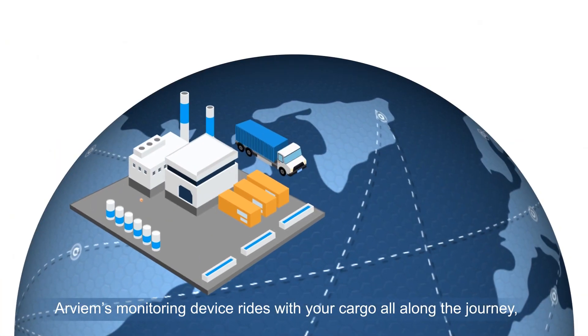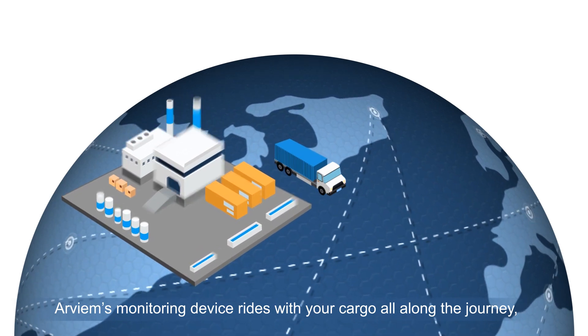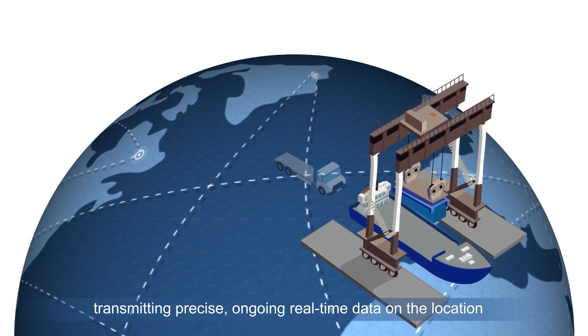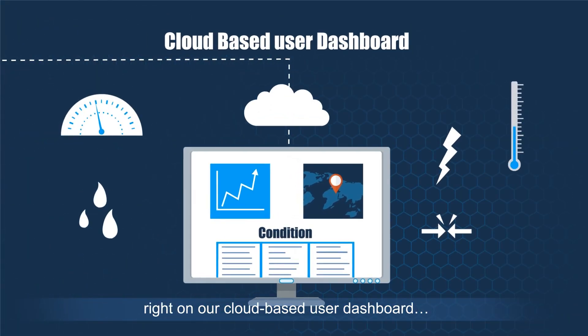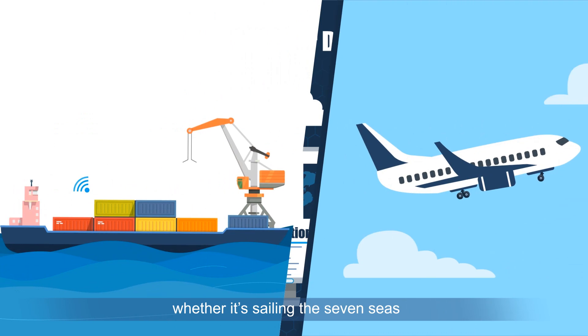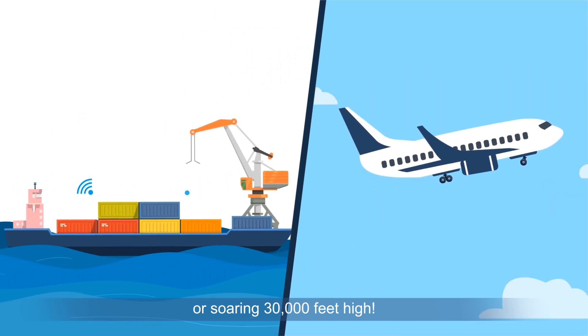Arvium's monitoring device rides with your cargo all along the journey, transmitting precise, ongoing real-time data on the location and conditions of your cargo, right on our cloud-based user dashboard, whether it's sailing the seven seas or soaring 30,000 feet high.